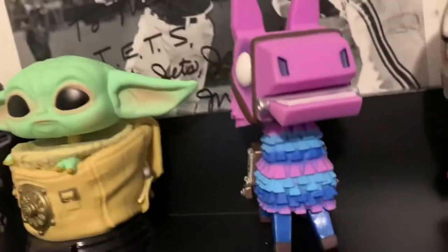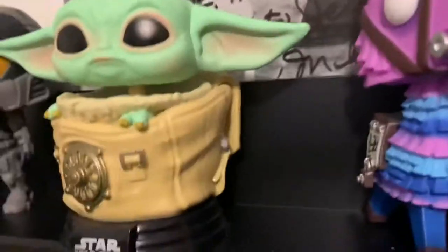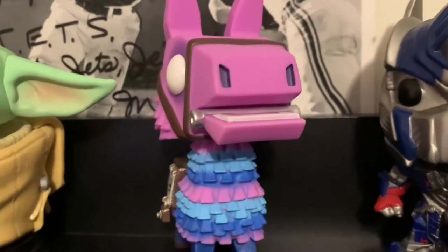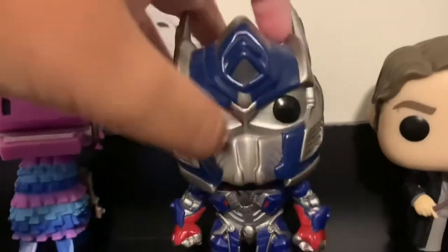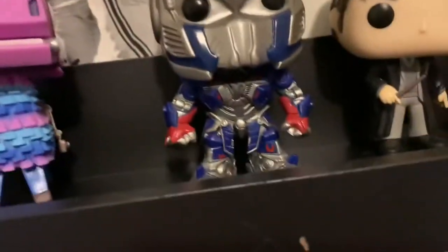Next we got this Loot Armor which I'm going to be trading for a flocked Sylvester. Next we have Optimus Prime — I'm pretty sure it's number 22 on the Funko app. I recommend you download that — I'm not sponsored, but download the Funko app because it's great. It tells you all the prices of your pops.